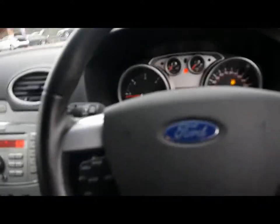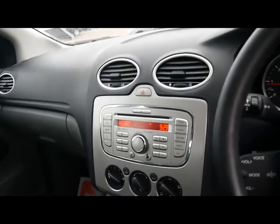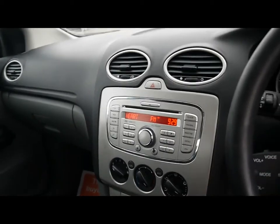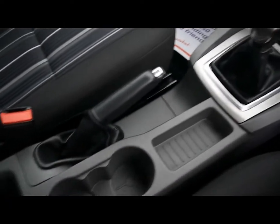Let's hop into the front. We've got steering wheel stalk controls for the audio system, which is a Ford 6000 radio and CD player with auxiliary input. We also have built-in Bluetooth telephone connectivity with voice control, air conditioning, and various cup holders and storage compartments in the centre console.